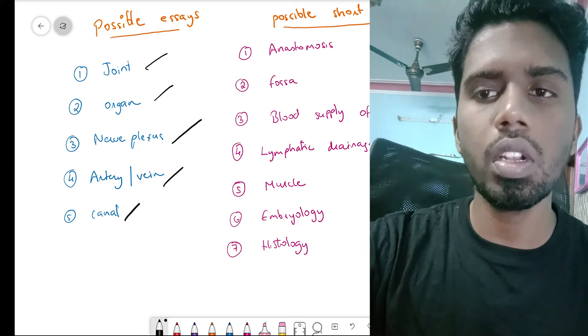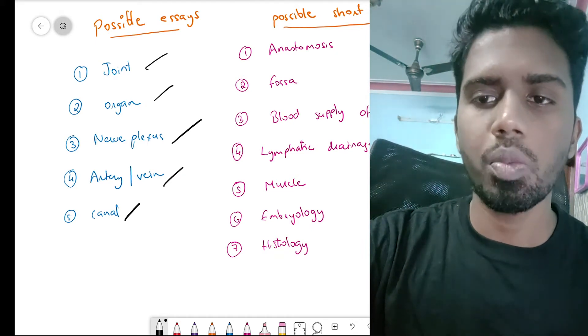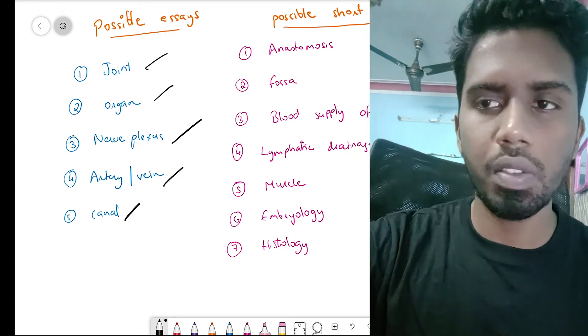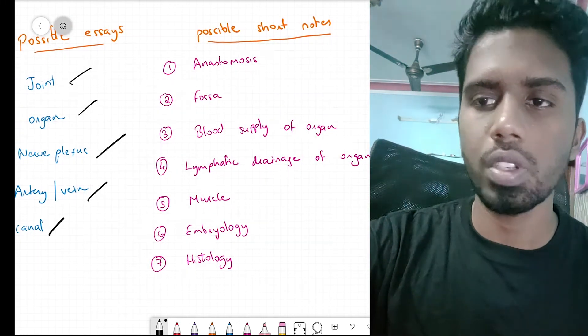To summarize: your knee joint, your shoulder joint, your stomach, your uterus, your prostate, your brachial plexus, your femoral canal, and your inguinal canal — all these are very important questions and topics which you need to study for your first year exams.